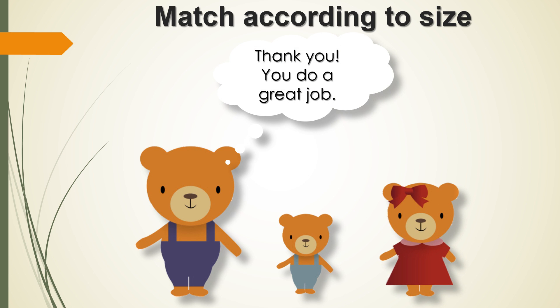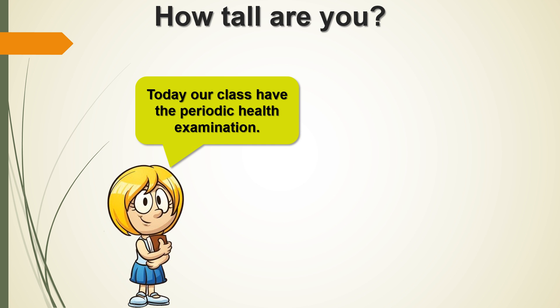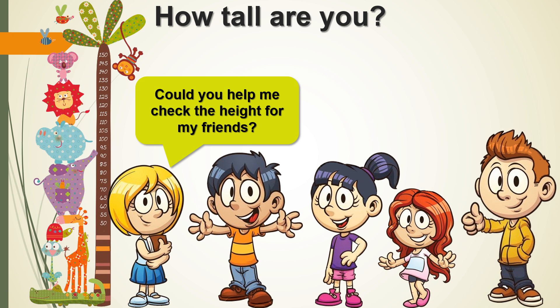Thank you! You did a great job! How tall are you? Today our class has the periodic health check. Could you help me check the height for my friends?